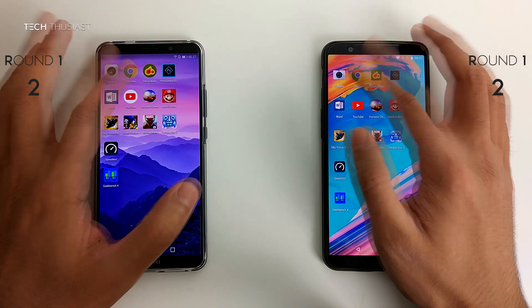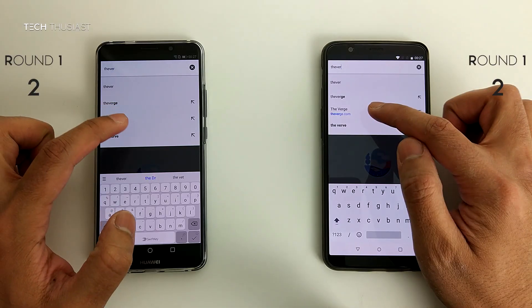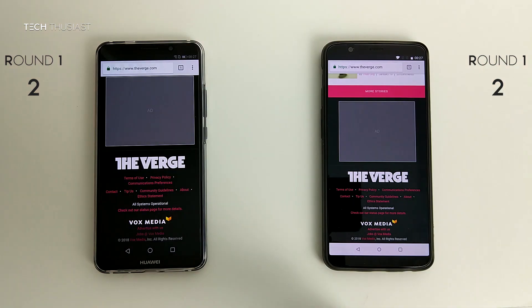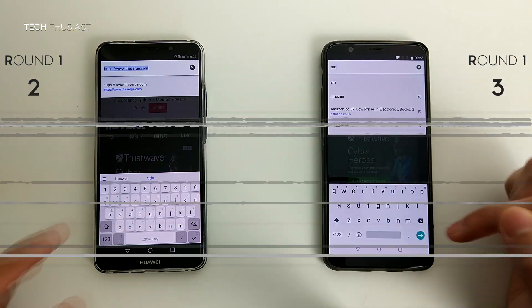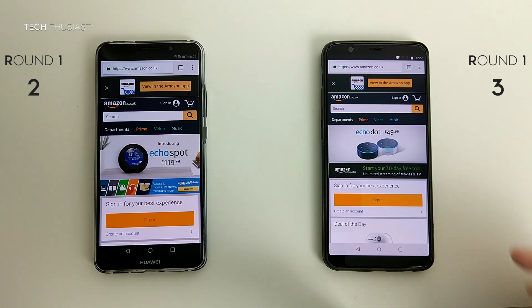Next is Chrome browser and I'll go to the Verge. The page is starting to load up and I'll scroll down — the advert loaded up first on the OnePlus 5T. Now I'll go to Amazon UK, and that was fractionally faster on the OnePlus 5T.